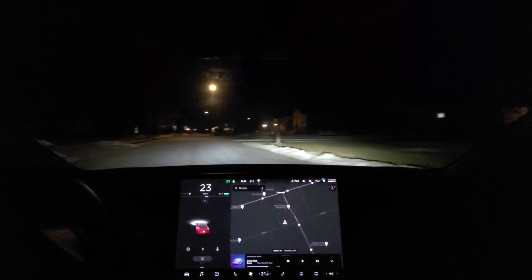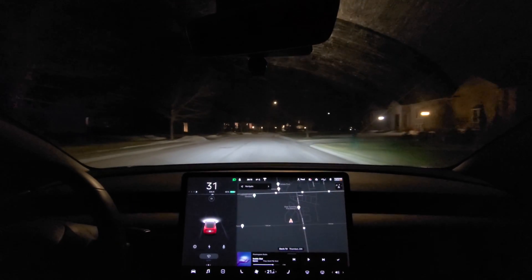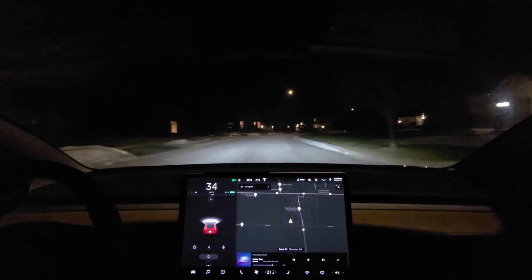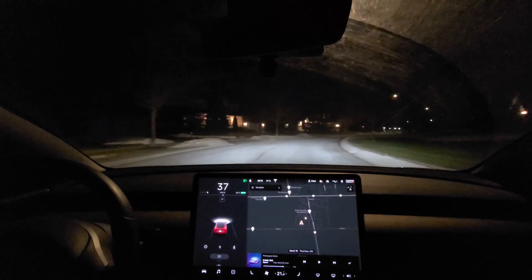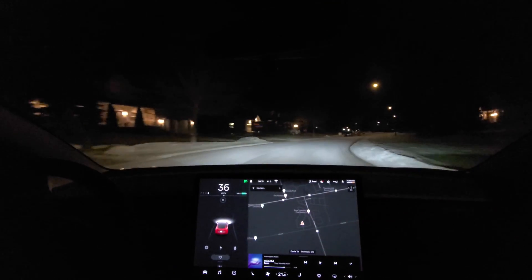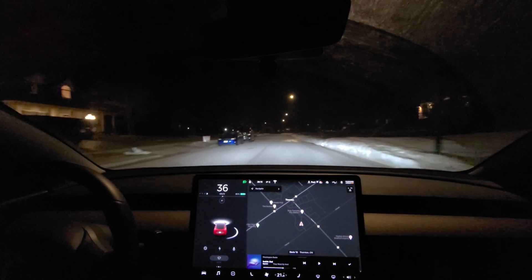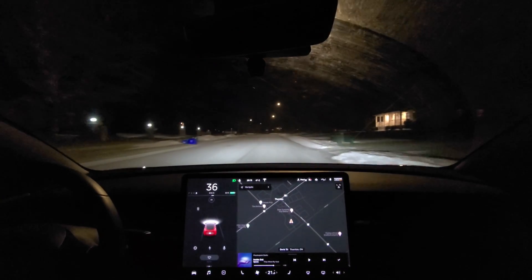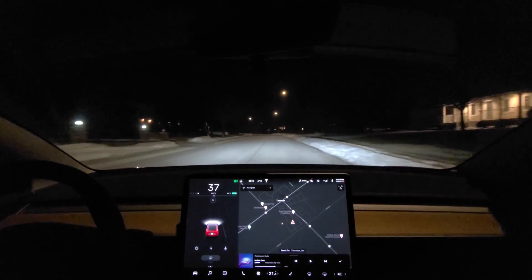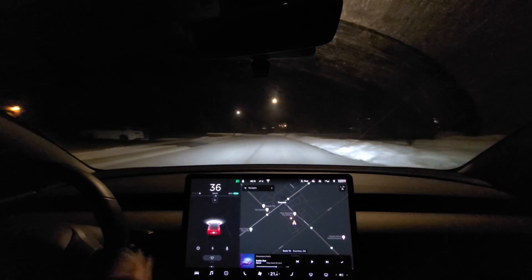I'm going to do a more in-depth video about this update and the visualizations in Canada. This is just a teaser pack, if you will. Maybe I'll do a trilogy. Anyhow, this is very exciting.